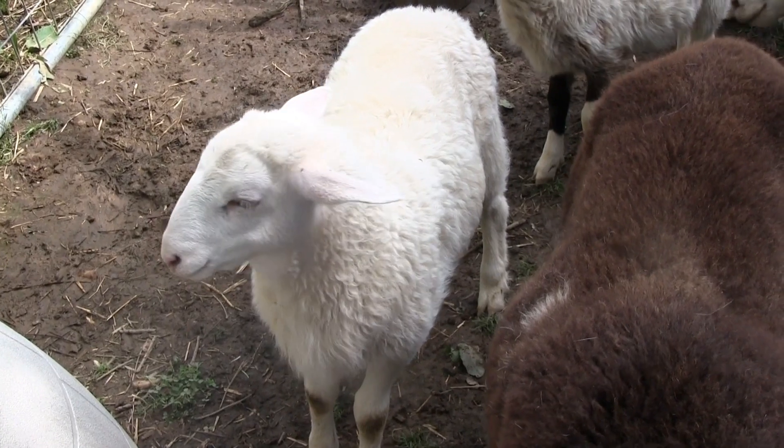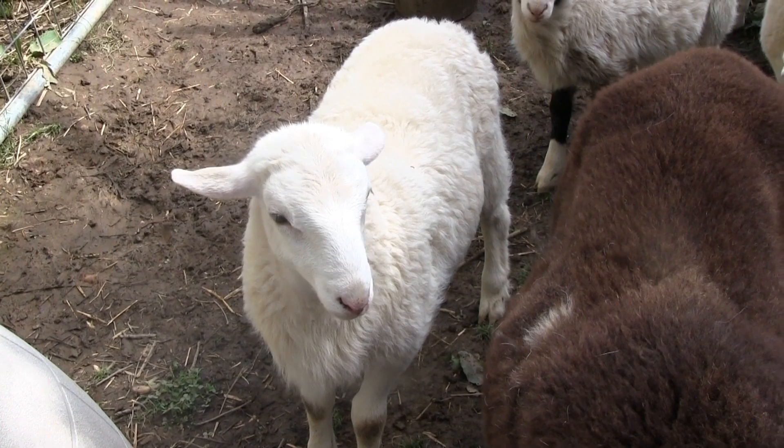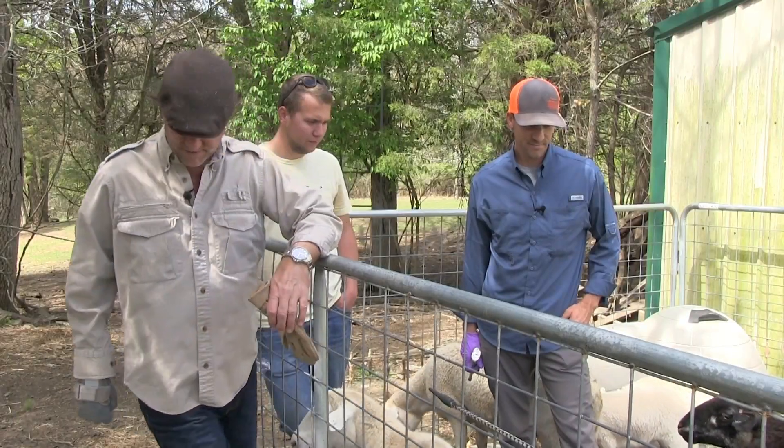That's a good-looking ram right there, isn't it? Yeah, he's stout. He's already got that Roman nose — he's already looking the part. Alright, well, thank you. You're welcome.